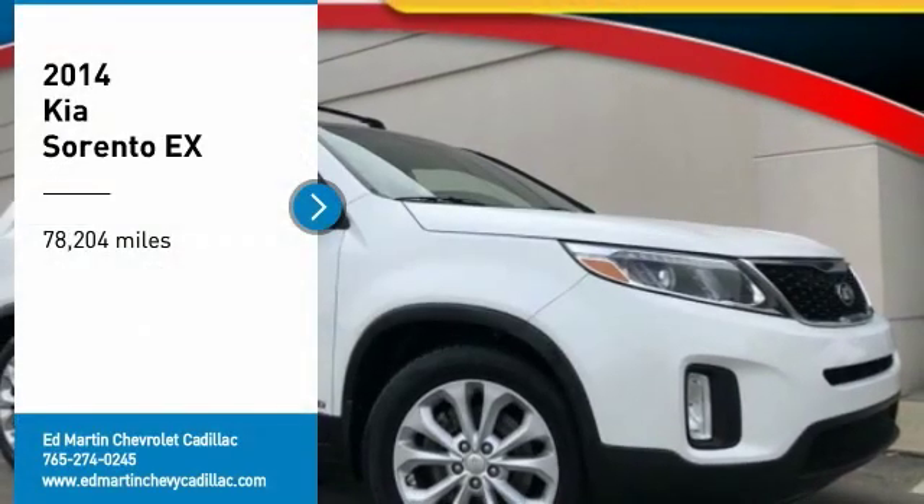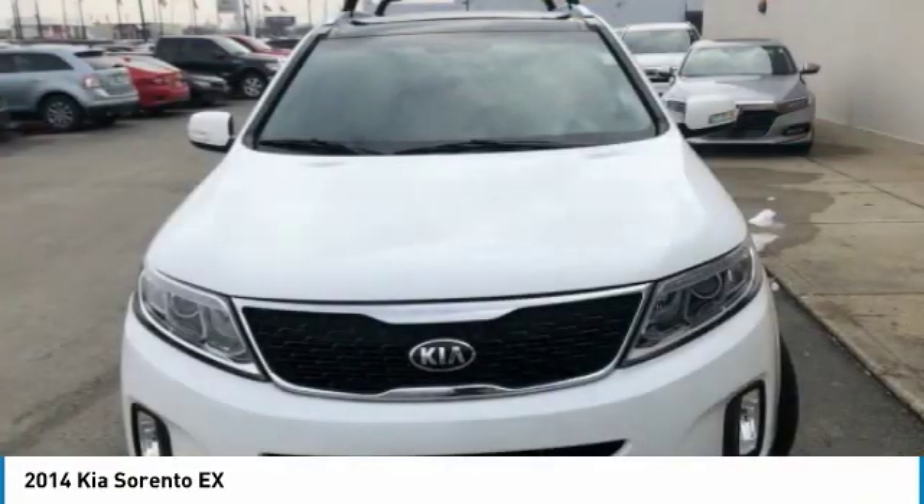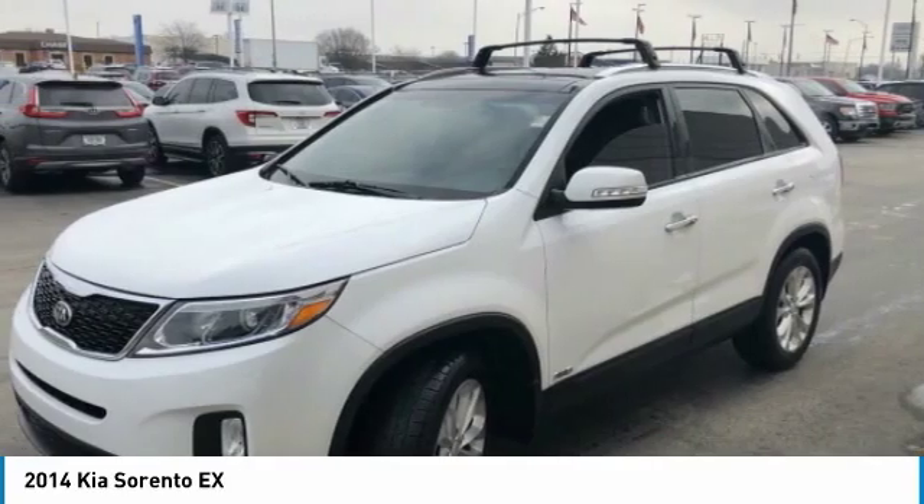Looking for the right vehicle? Check out the 2014 Sorento. The Kia Sorento is a comfortable riding, powerful, compact SUV loaded with impressive standard features.